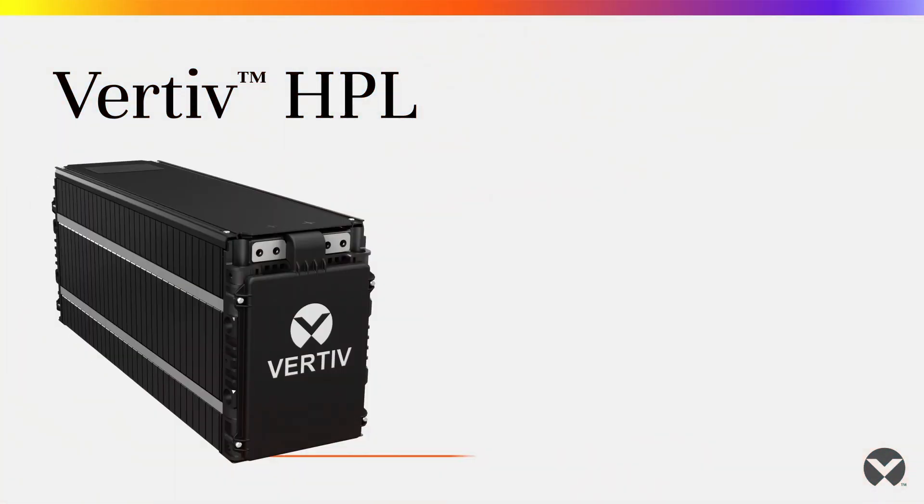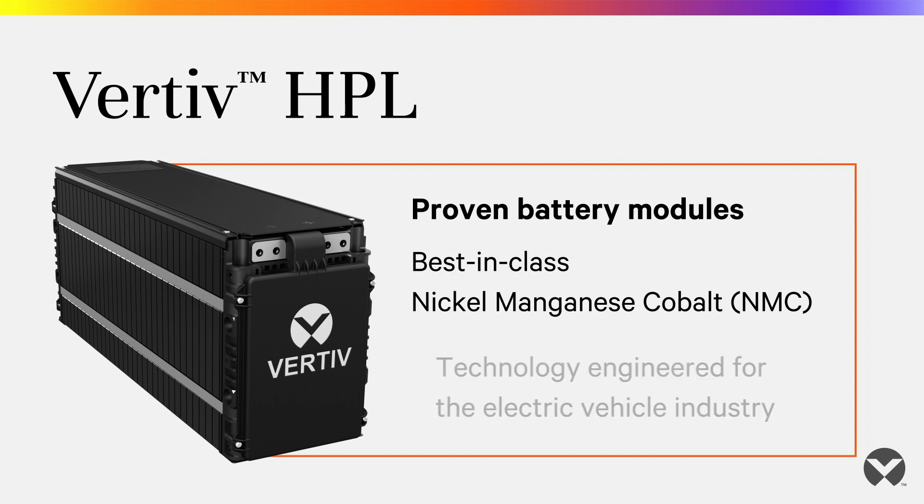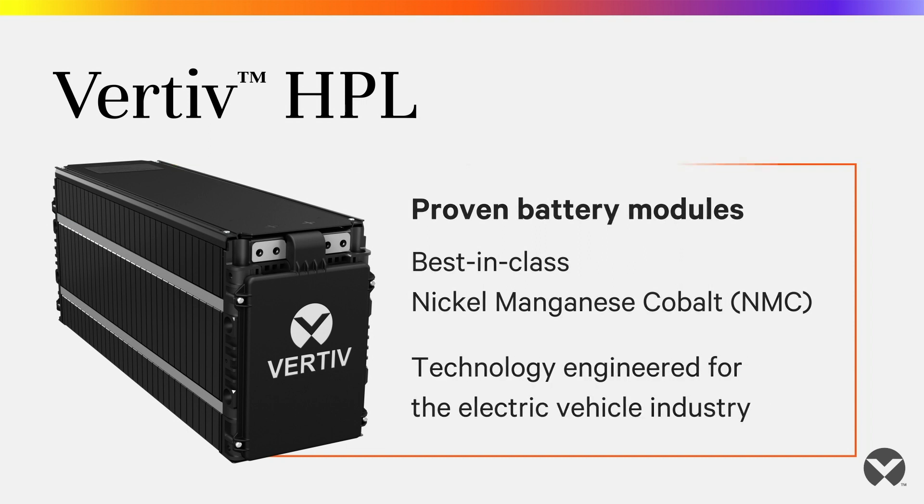The system is well integrated with other Vertiv systems, especially the UPS and management systems that we also offer. The Vertiv HPL utilizes best-in-class nickel-manganese-cobalt, or NMC, battery modules rooted in technology engineered for the demanding electric vehicle industry.